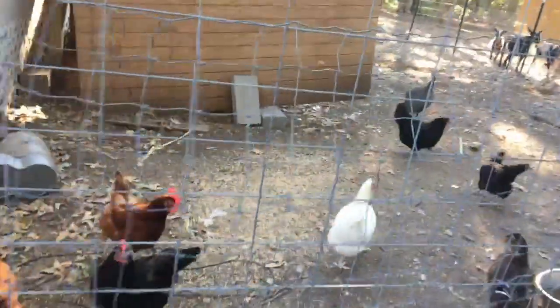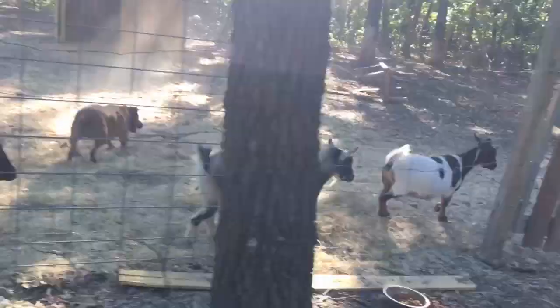Now we need to go see what the girls are up to. I'm sure you can hear them hollering at me. They've got food still — I wonder if he came out and fed them already. Are you hungry? Feeding the girls is a little bit more complicated because two of them jump on you.